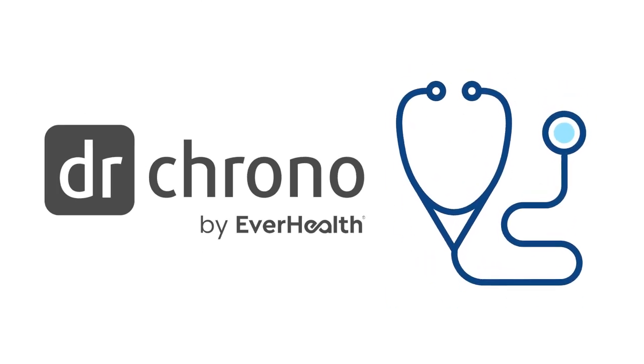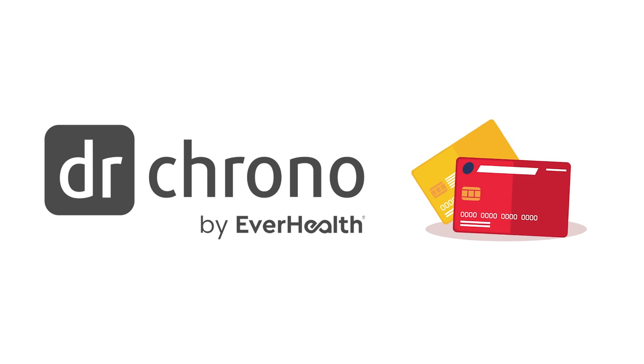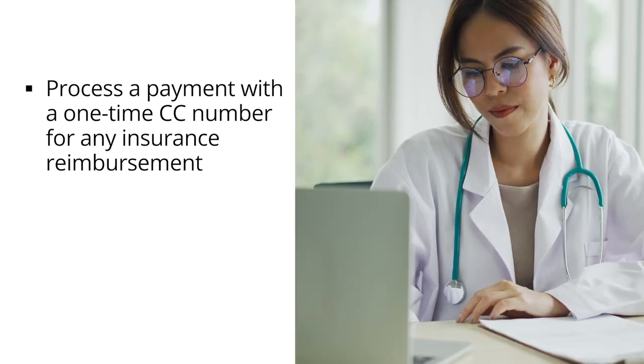With over 15 years of experience, Dr. Chrono Payments helps you process more payments and get paid faster. With insurance credit card payments, you can process a payment with a one-time credit card number for any payment that was received as a reimbursement from an insurance company.